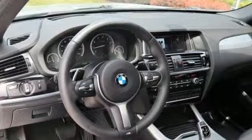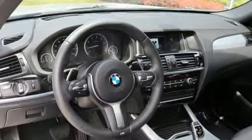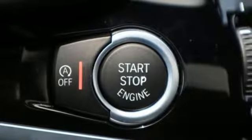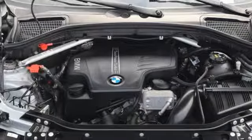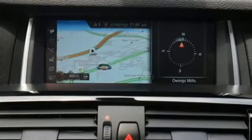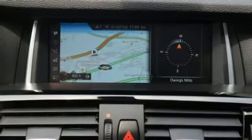Car and Driver notes the 8-speed automatic is as transparent as any transmission on the road today, allowing the X4 to attain alarming speeds with disarming ease. BMW — sheer driving pleasure. You need to drive it to believe it. See it for yourself today.